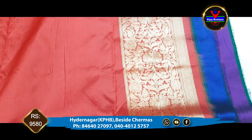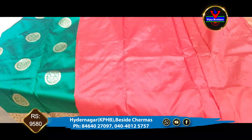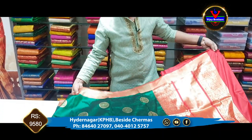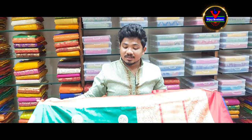You can also wear this dress in a designer style of clothes. They are very beautiful. We are available at 9,580 rupees. We also have a look at the Kukatpalli Hyder Nagar store.